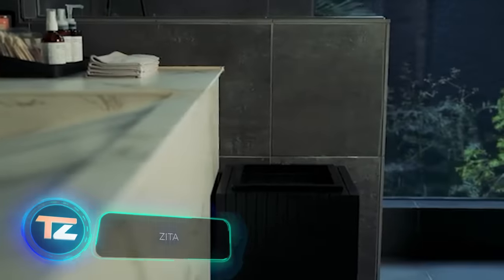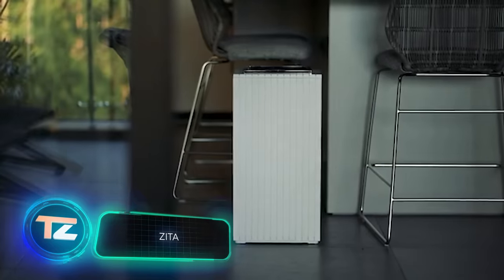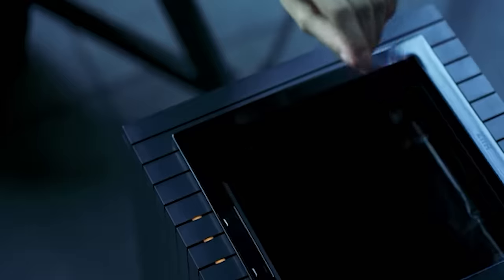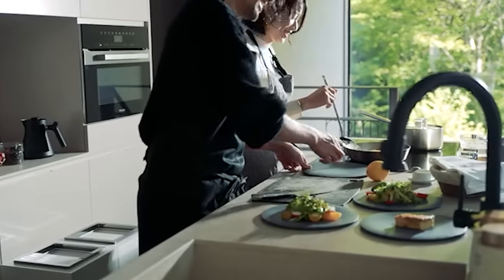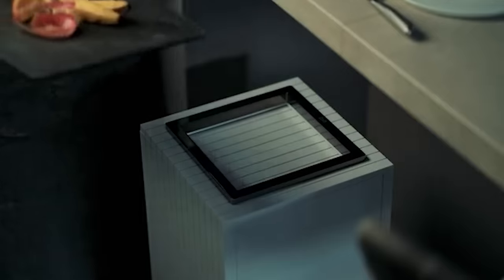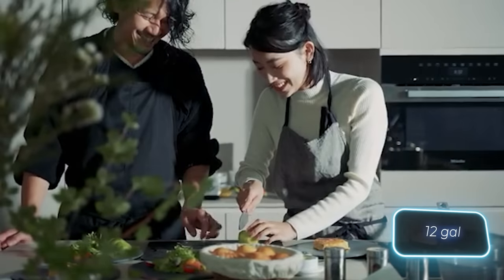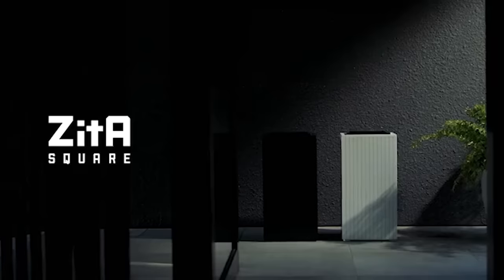Up for grabs: the Zeta Smart Trash Can. This one boasts an automatic lid that opens on its own, plus a deodoriser to fight nasty trash smells. It also uses standard trash bags, the kind you'd get for a 45-litre bin. For $223, the Zeta can be yours.